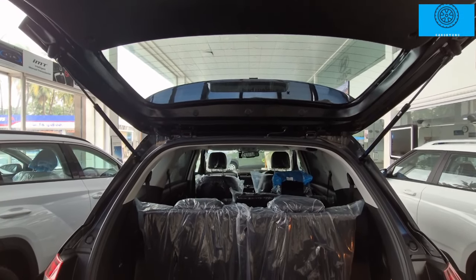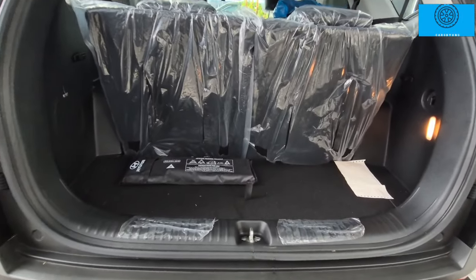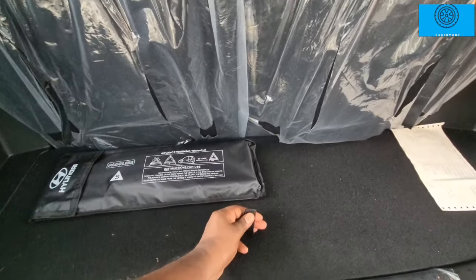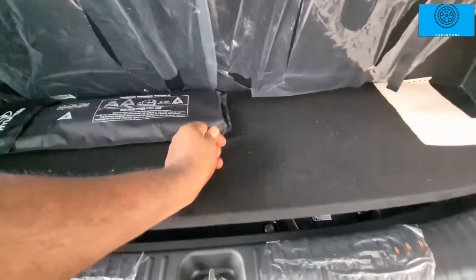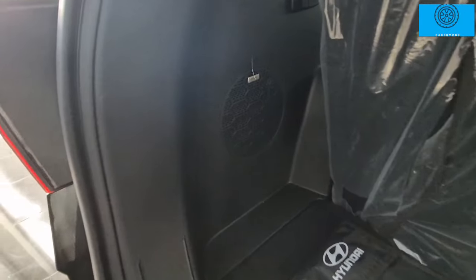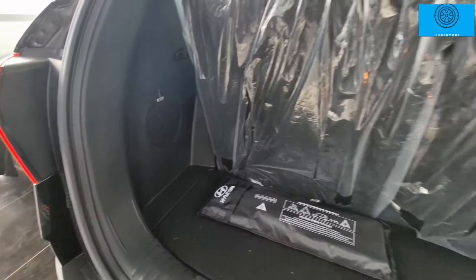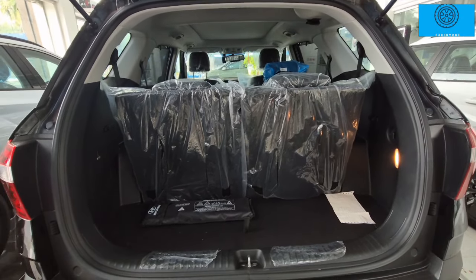This is 180L boot space with enough luggage for long travel. This car is priced at 27 lakhs on road. The car has 6 airbags, ABS with EBD, Brake Assist, Traction Control, and Electronic Stability Control. This is a great family car — enjoy this car. Thank you.